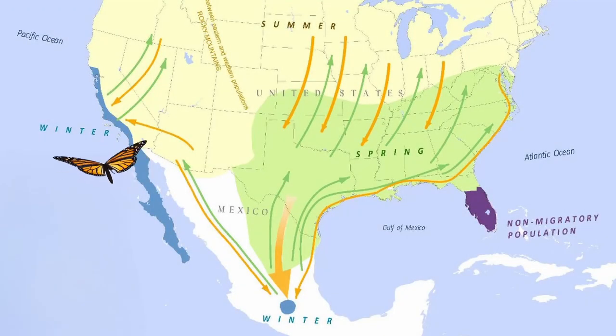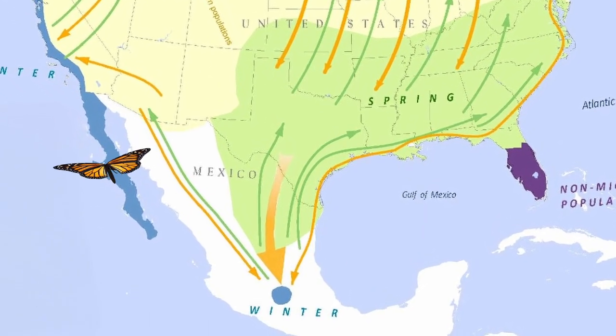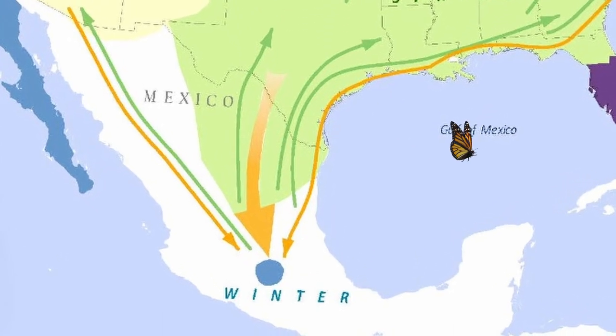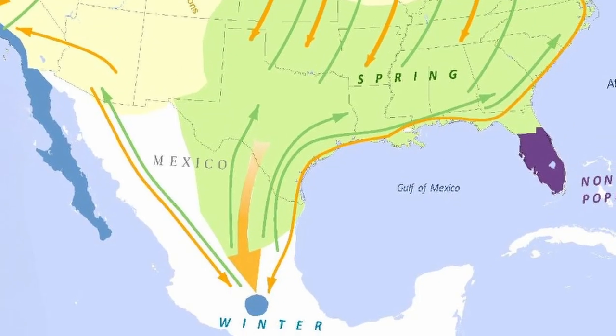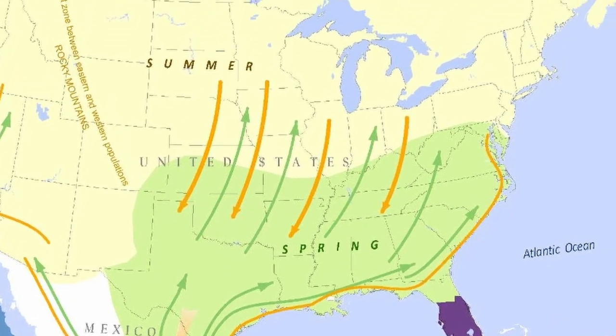Every year, millions of monarch butterflies east of the Rocky Mountains migrate thousands of miles from the United States and Canada to Mexico. Escaping the freezing winter temperatures of the northern latitudes, they shelter from November to March in a very few specific locations near Mexico City, in the state of Mexico and Michoacan. As temperatures begin to rise in early March, they begin their journey back north for the cycle to repeat, as it has for millennia.